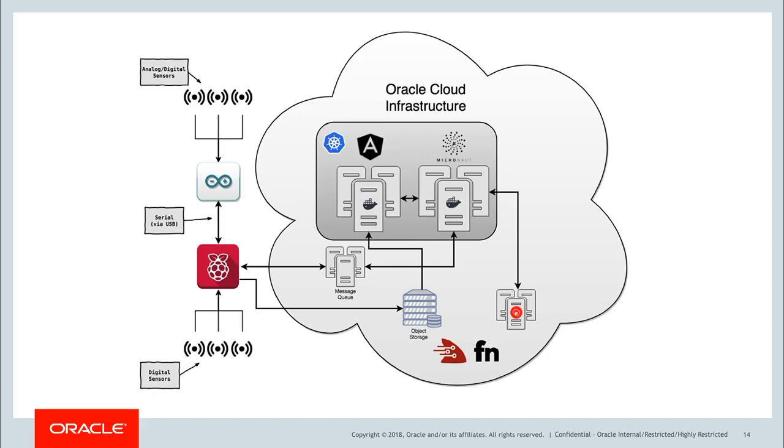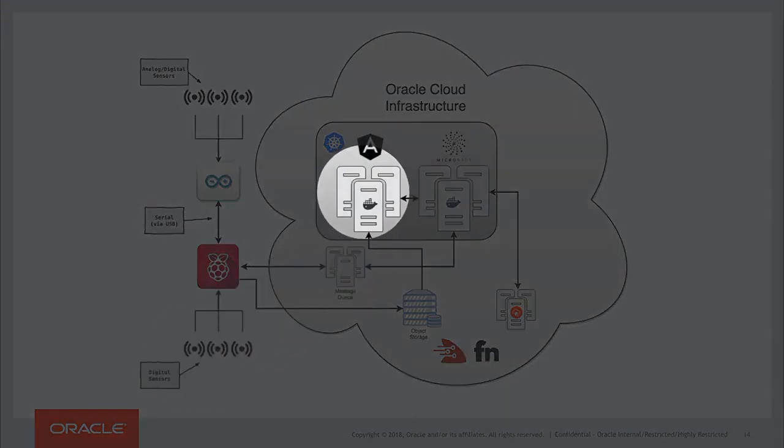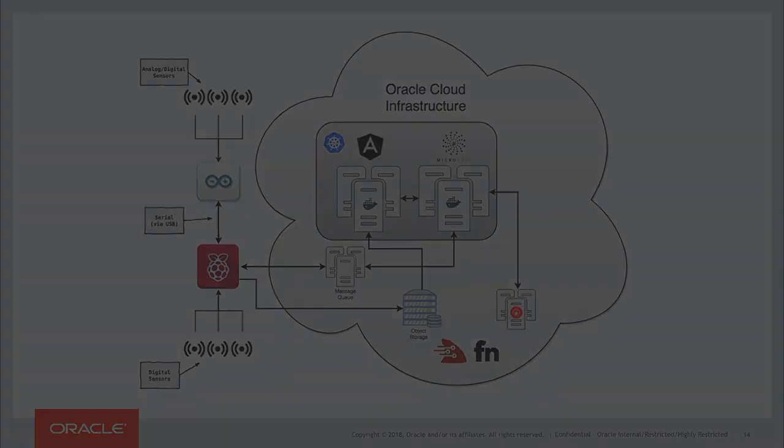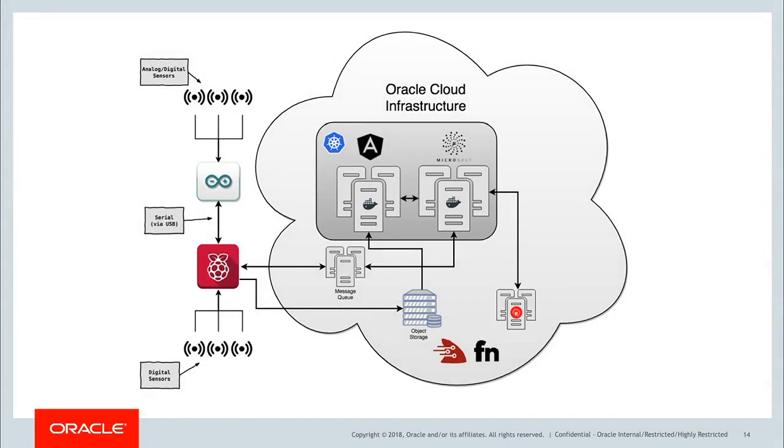Next to the Micronaut microservice we have the Angular front end, also a Docker container deployed on Kubernetes. I like to think of that as the skin — it's the part that everyone sees when they look at the system. Down in the lower right-hand corner we have the Autonomous Transaction Processing Database, and that's the fat — any input it receives from the microservice it stores, just like your body would store fat.